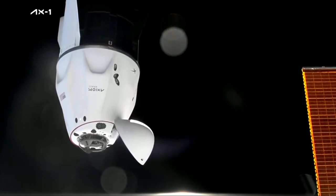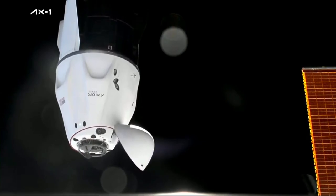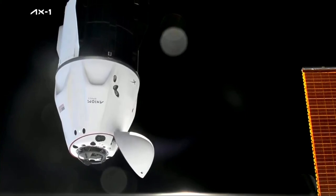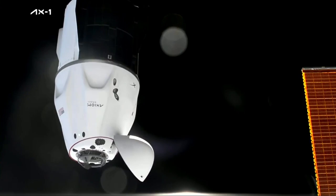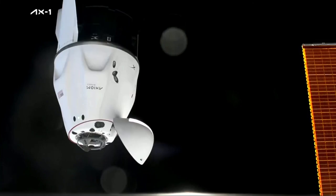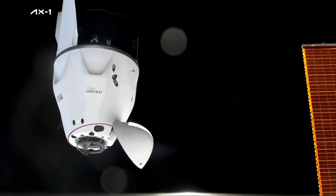We have proceeded — we are go for docking. Dragon's flying in, moving at less than a tenth of a meter per second. We're just about 15 meters away now from the docking port on the space-facing side of Node 2. Should be just under three minutes away from docking.